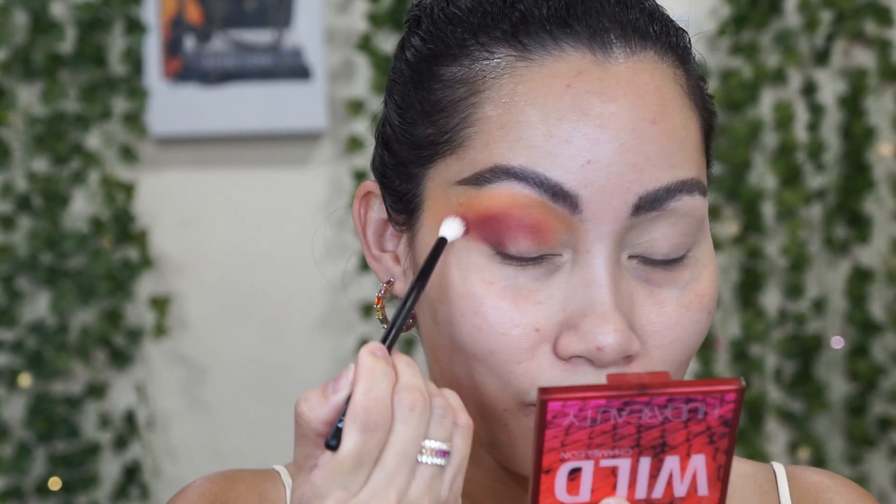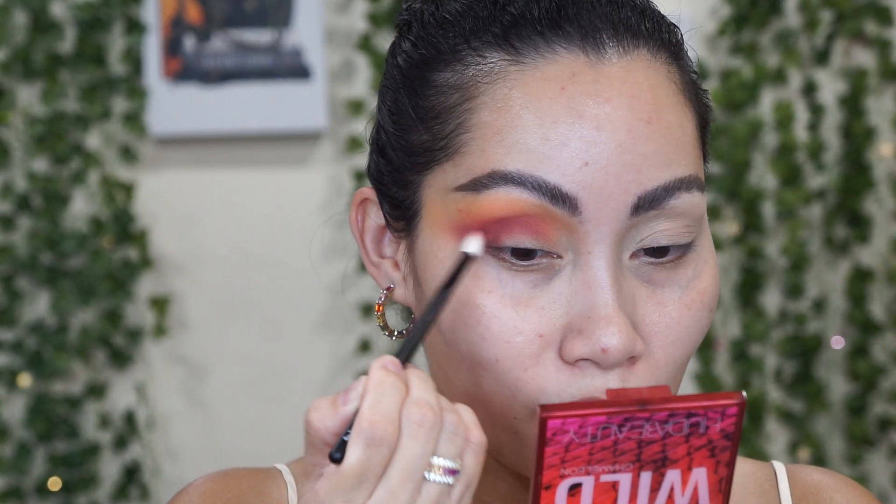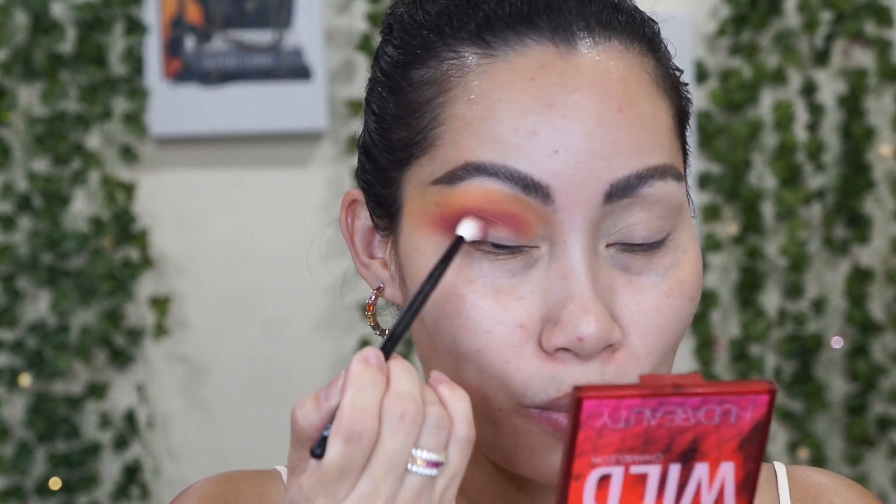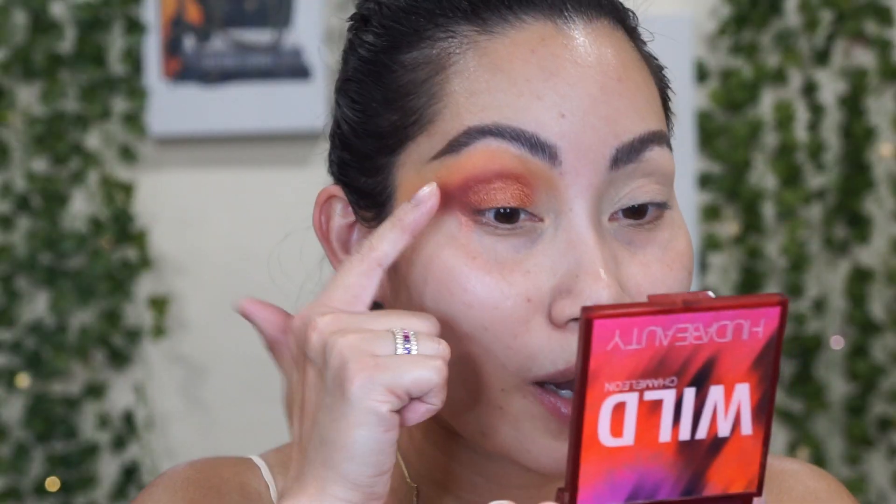I didn't expect anything from this palette because it's my least new favorite color story, but oh, she's pretty! Next is this shade — I think this is a myth — it gets very creamy. I went all the way to my inner corner. I'm going to use this yellow shade with the python embossing on my inner corner — it's a sheer metallic shade.